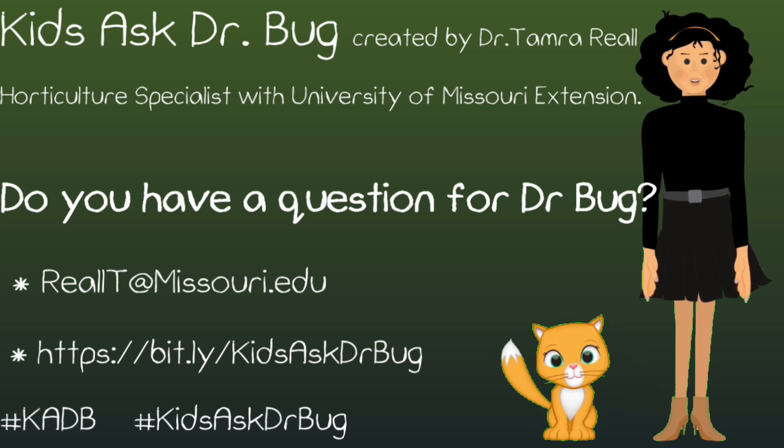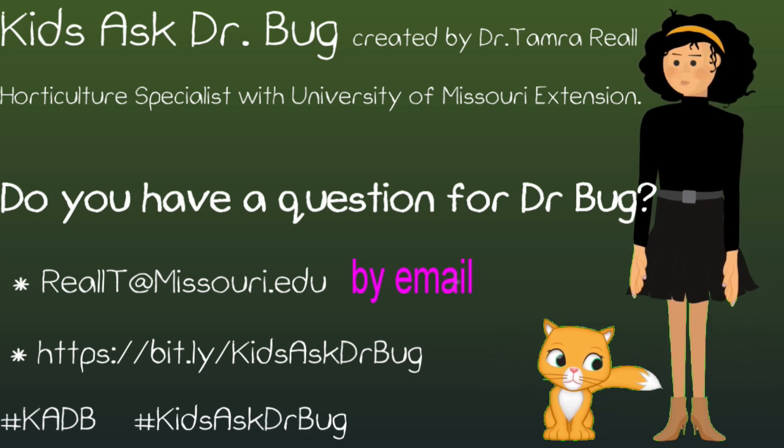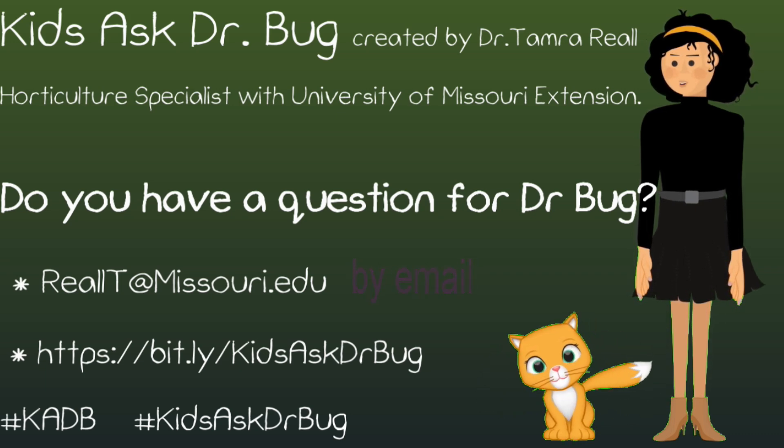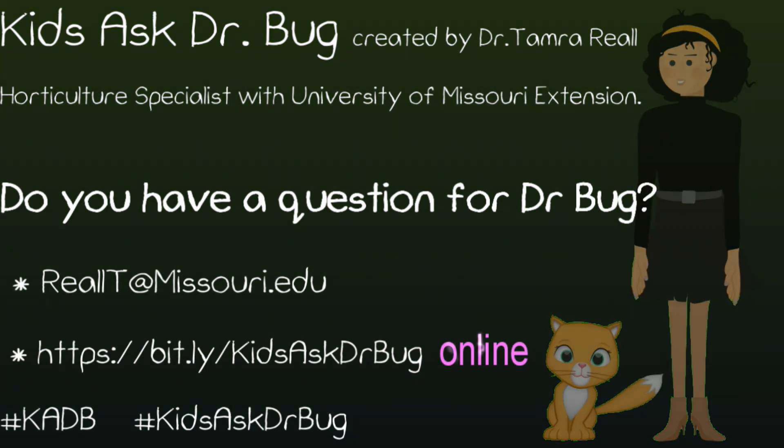Do you have a question for Dr. Bug? Send them to realt@missouri.edu. Put Ask Dr. Bug in the subject and include your name and age, or ask your questions online at the address listed here.